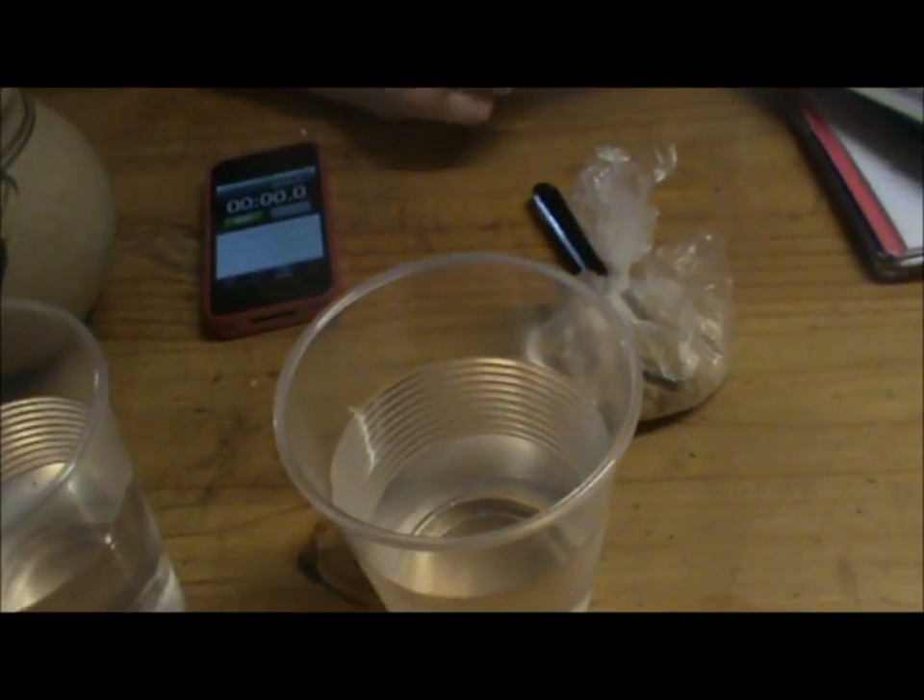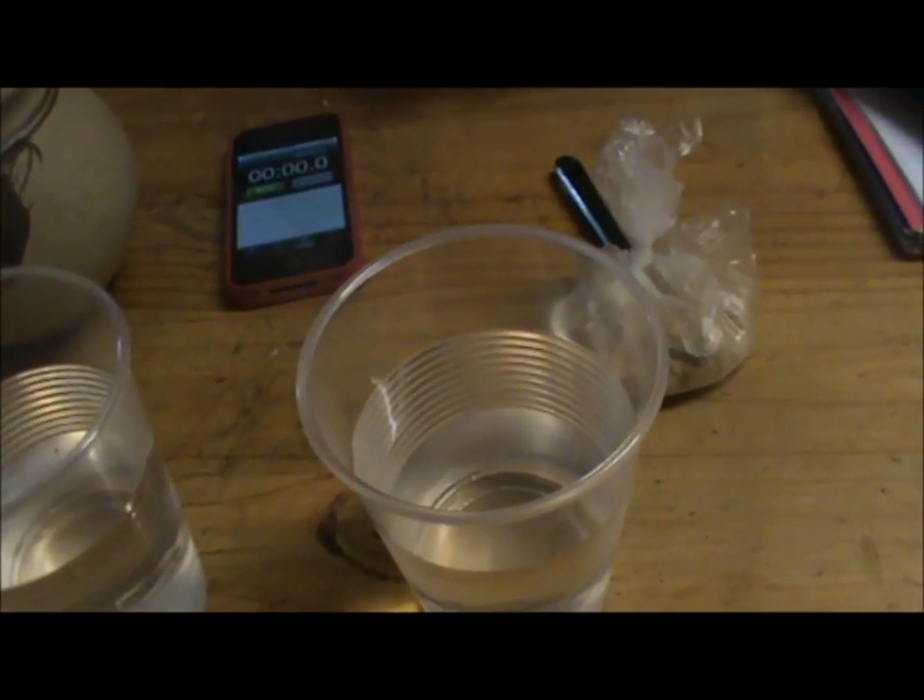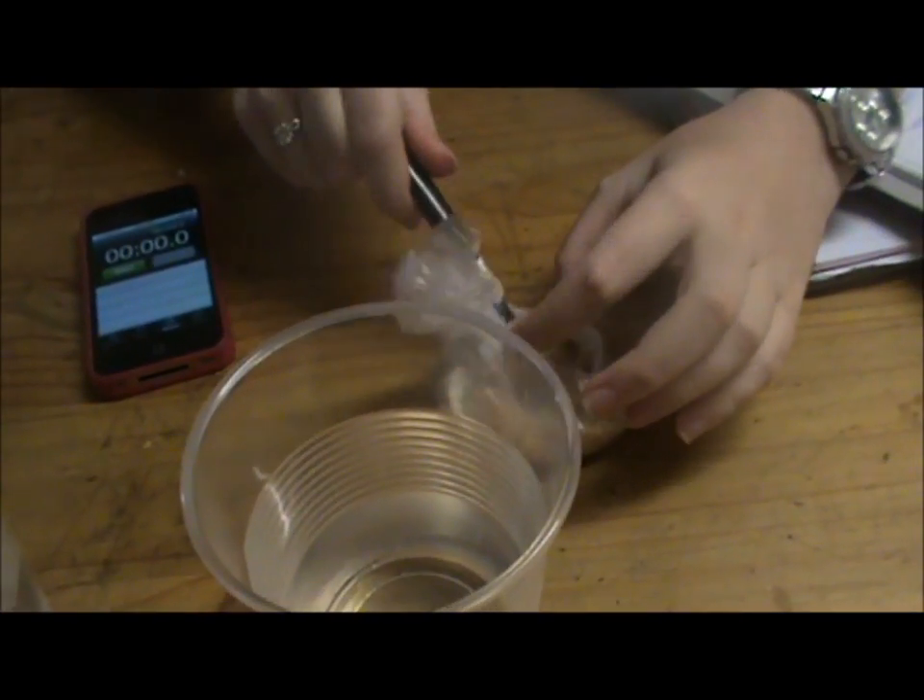For this investigation, we will be dissolving three types of sugar — raw, refined, and brown sugar — into the same amount of water and timing it to see which one takes the longest. The first test we will do is brown sugar.